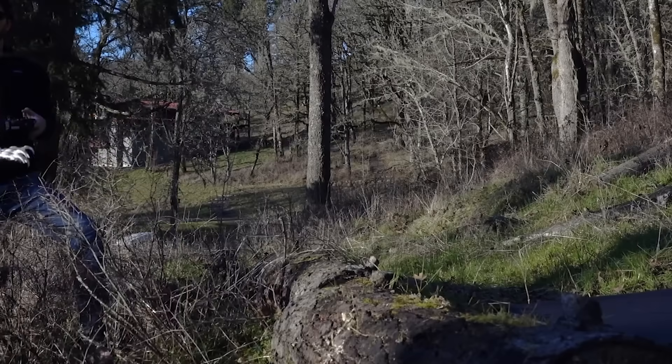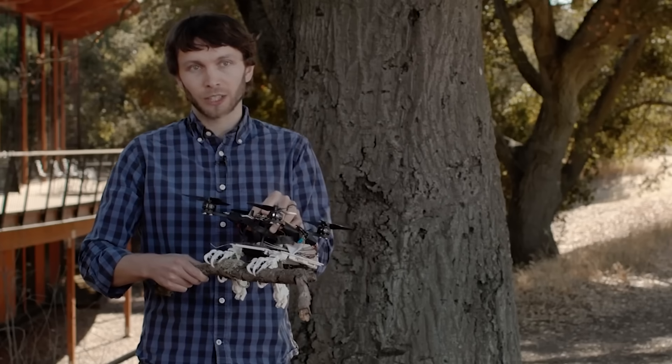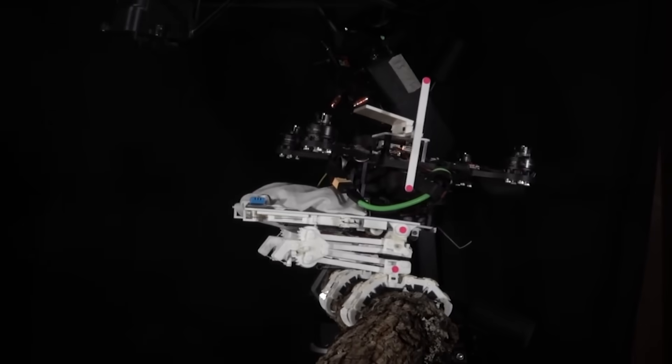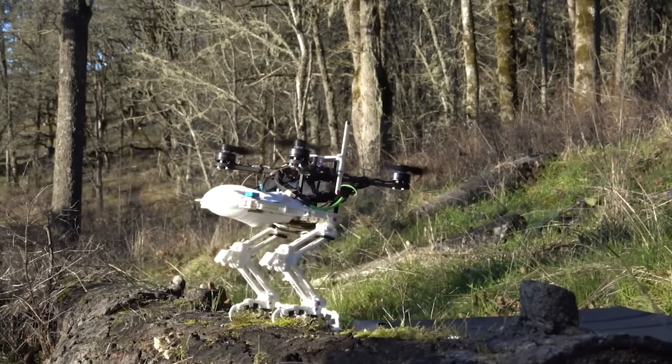The plastic elements serve as bones, the motors work as muscles, and special tension springs act as tendons. Its unique design allows the robot to land on any surface, just like a bird. In the future, this technology could be used to create entirely new drones and flying vehicles that can land anywhere.